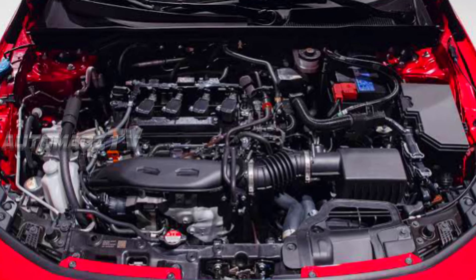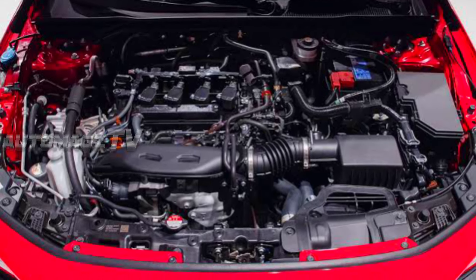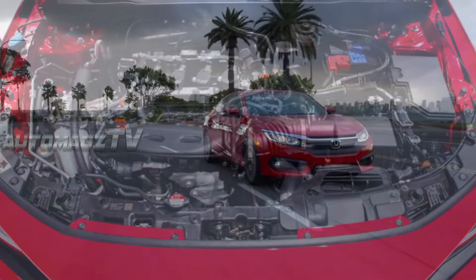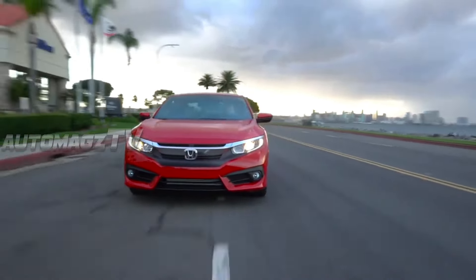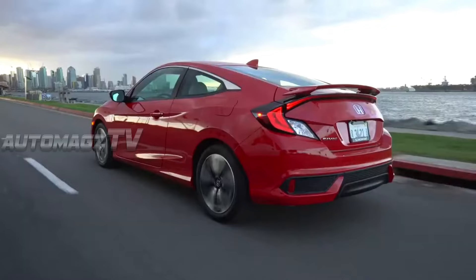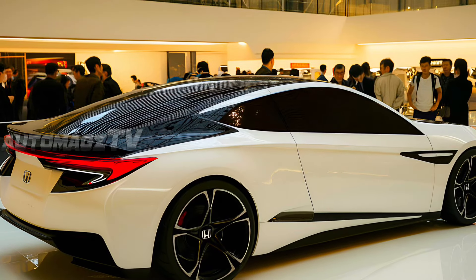Under the hood, the 2026 Civic Coupe offers a range of powertrains designed to cater to different driving preferences. The base engine is a 2.0L turbocharged inline-four, delivering a satisfying blend of power and efficiency. For those seeking more performance, the sportier trims come with a 1.5L turbocharged inline-four, which provides a more spirited driving experience.